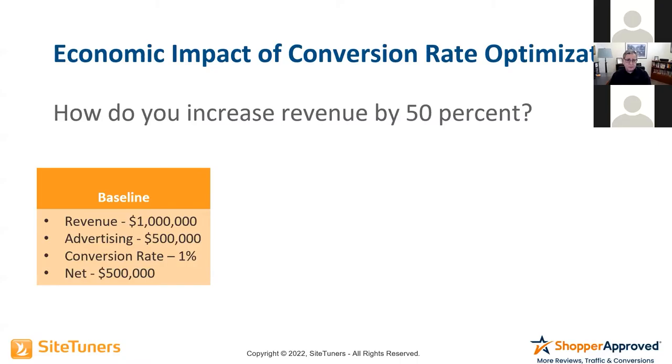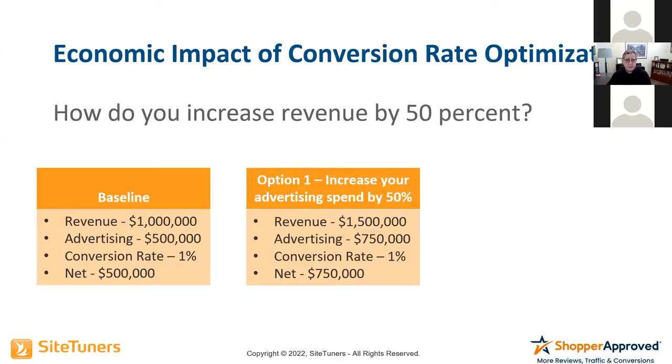If you wanted to increase revenue by 50%, everybody starts by saying: increase advertising spend by 50%. By doing that, you now spend $750,000 a month. Conversion rate didn't change, but your net is now $750,000. That's one way of doing it.